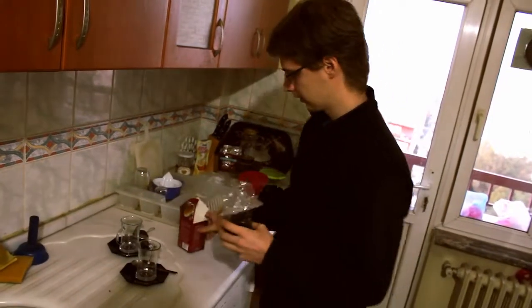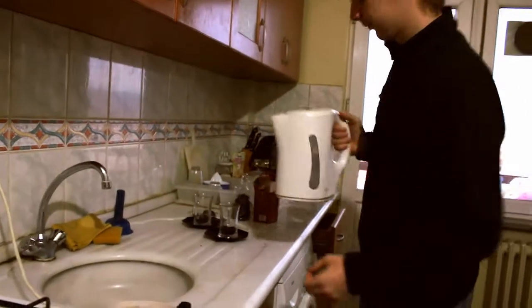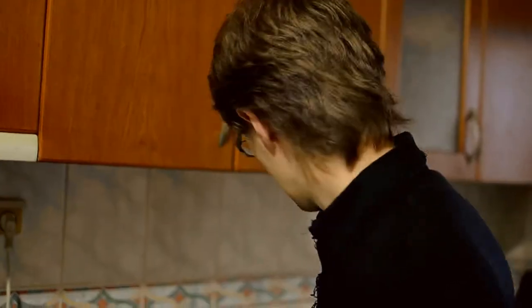Put one spoon of tea for one person and put hot — not boiling, but boiled — water. I really like this kind of tea because it smells really good.